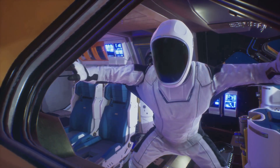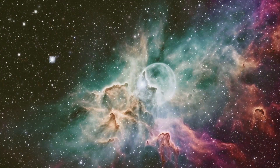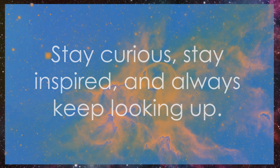Together, let's keep exploring, keep questioning, and keep pushing the boundaries of our understanding. Remember, the universe is vast and full of wonders, and this is just the beginning. Stay curious, stay inspired, and as always, keep looking up.